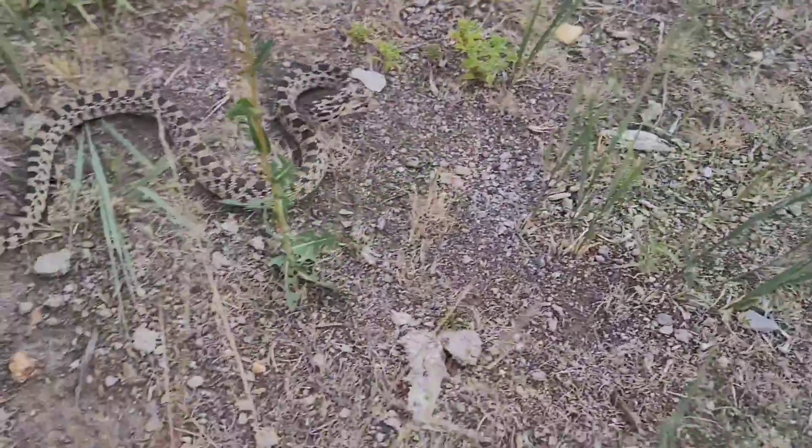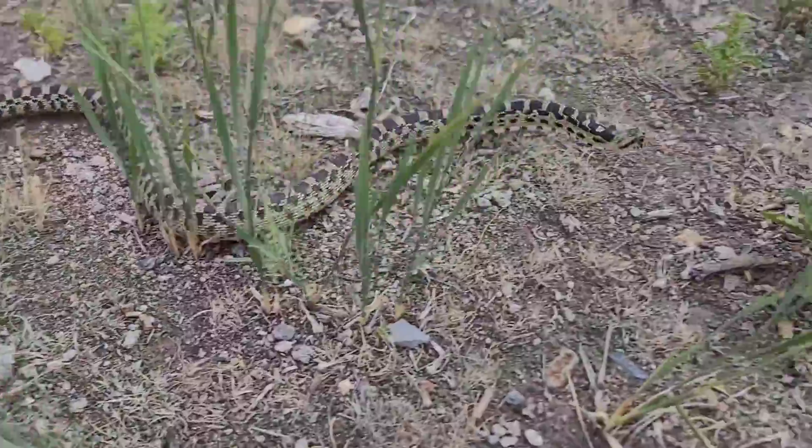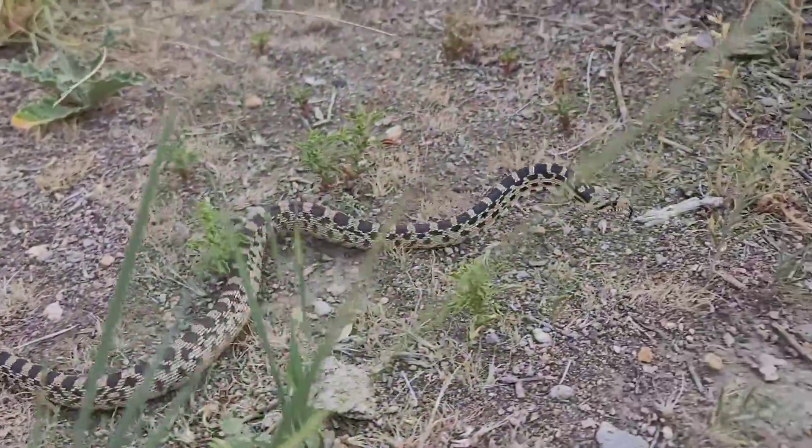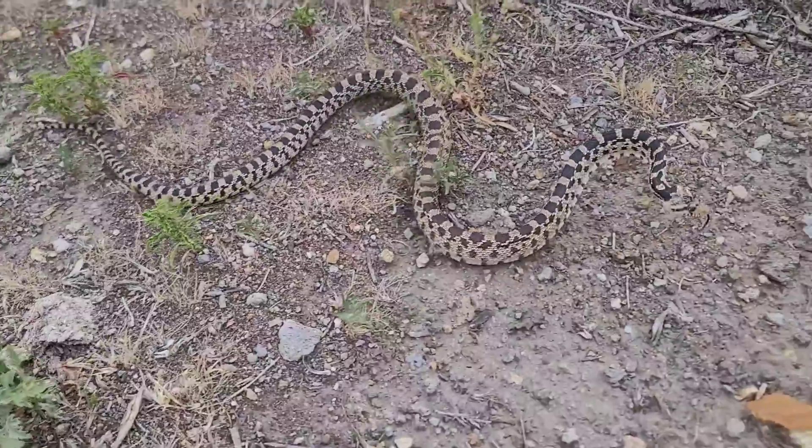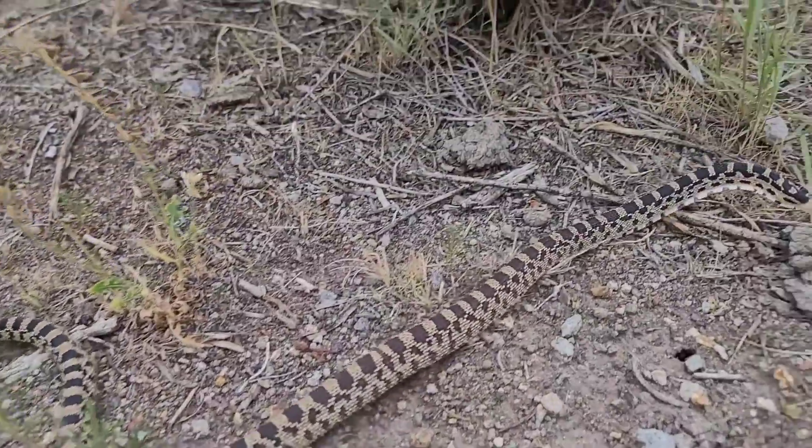In other parts of the US you may know this snake as a bull snake, which is a subspecies of gopher snake that is extremely similar in appearance. It is also commonly called a blow snake because of the blowing sound it makes, which I actually managed to catch in this clip here if you listen very closely.